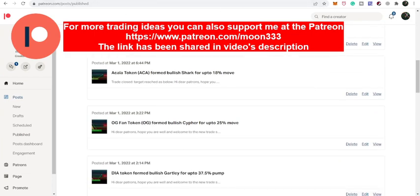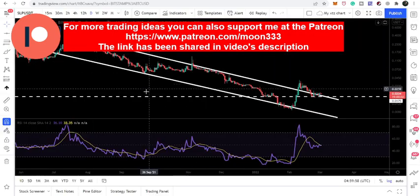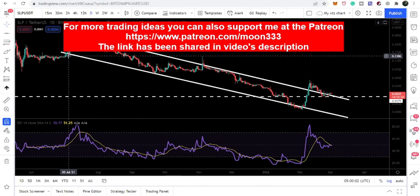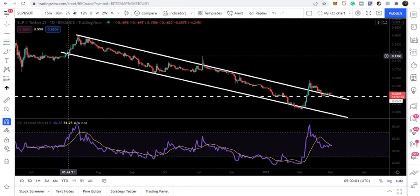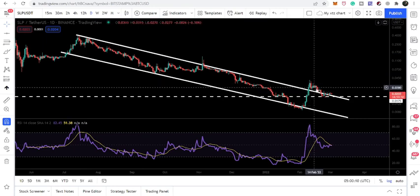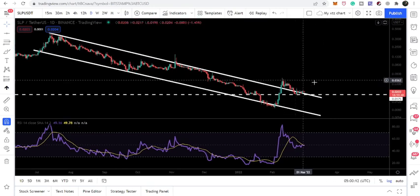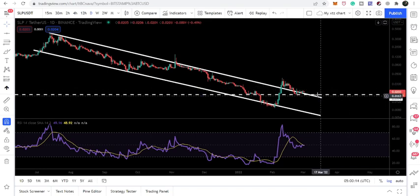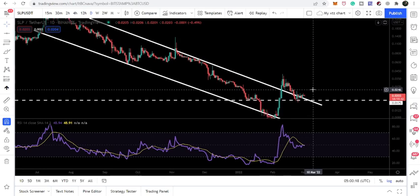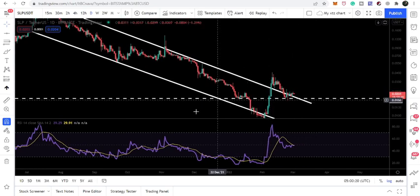First, let me show you the daily time frame. Here we have seen that the price line formed this channel in the month of July 2021. After July we broke it out here on the 9th of February, and we were retesting the previous resistance of the channel as a support. So far we are still having nice accumulation above the resistance, and we are having very strong support here.